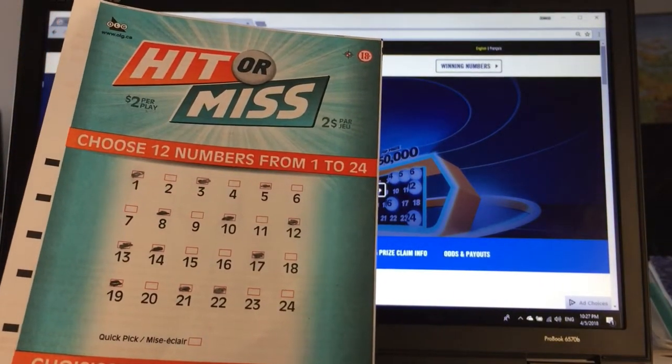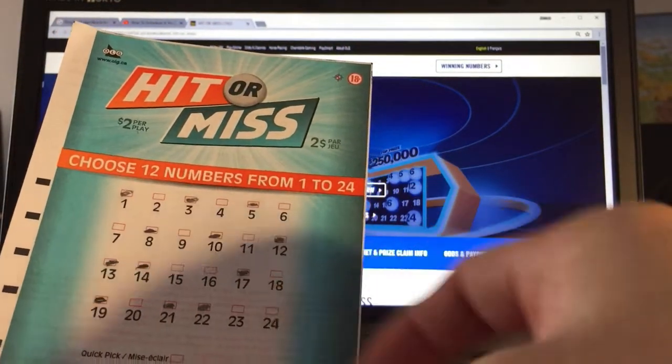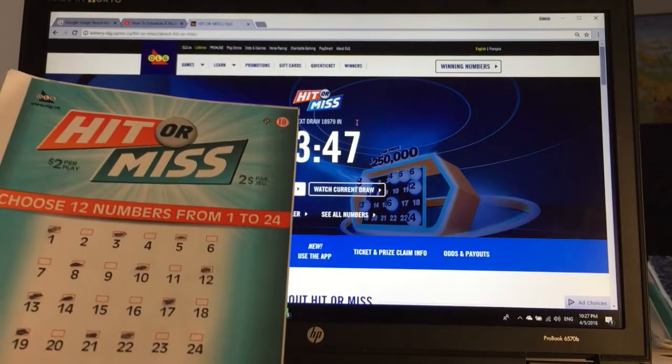Hit or Miss. It costs $2 per play. You need to choose 12 numbers here. You can play Quick Pick if you want. I'm not too sure of the rules, but let's go into it.